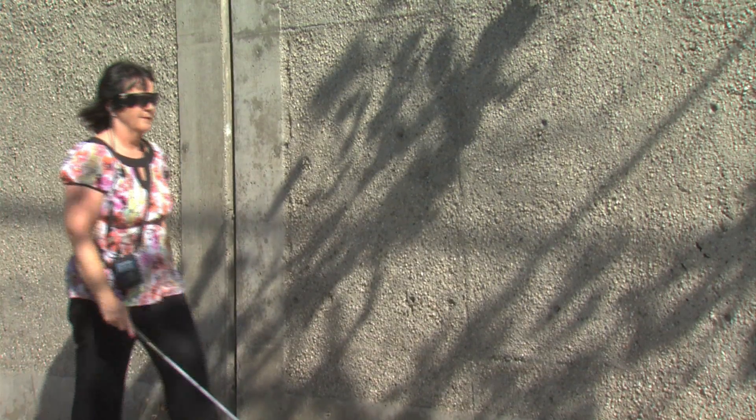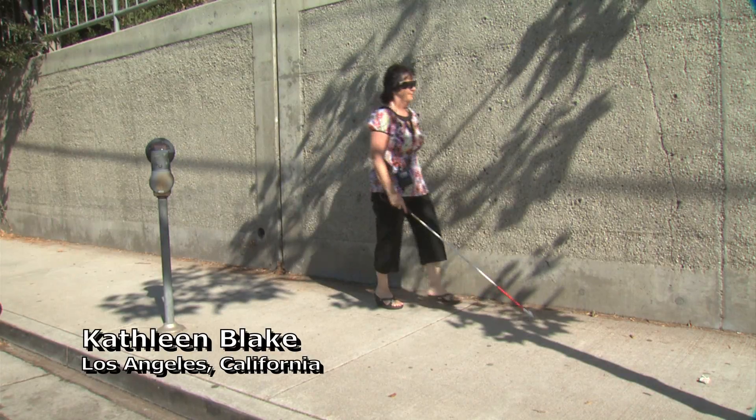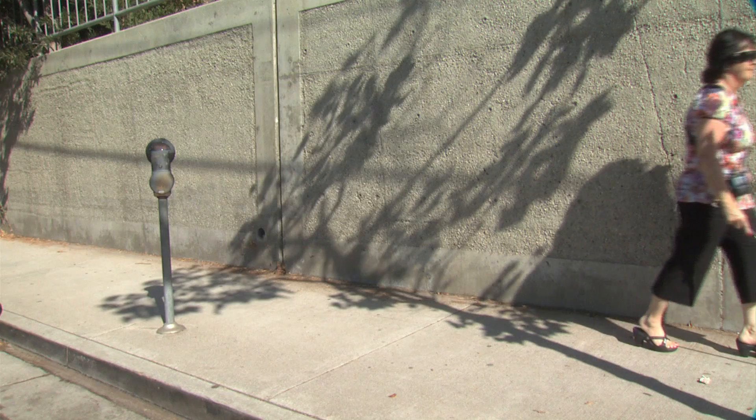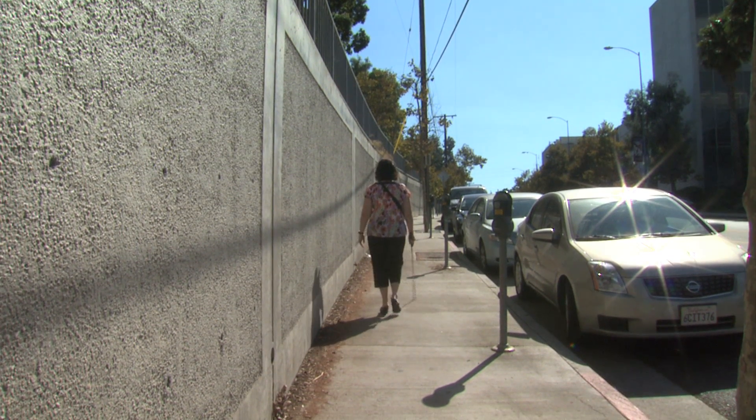Kathy Blake is one of 32 people participating in a study at the Doheny Eye Institute at the University of Southern California to validate a device that will provide artificial sight to legally blind people. The vision that I have now is really nothing. I don't really see any shapes or movement or shadows.